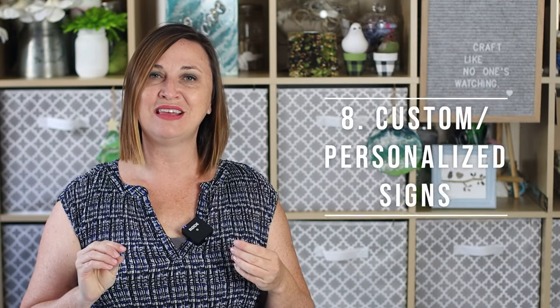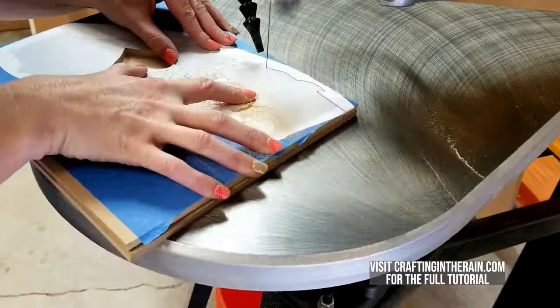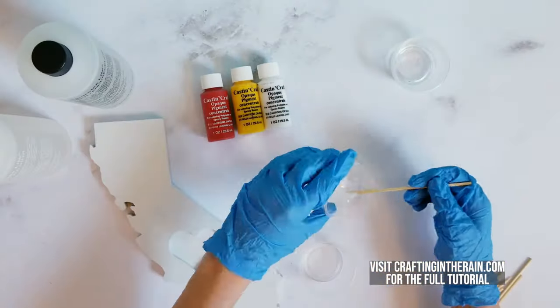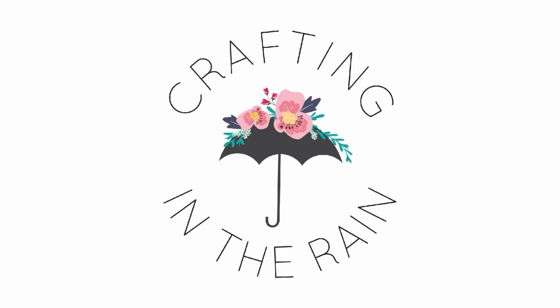The eighth trending resin craft to make and sell are personalized or customized signs. We love date signs made by Stephanie at Crafting in the Rain — she shows you how to use a scroll saw to cut out a state sign and then use Envirotex Lite resin to embellish it and make it extra special. Combining woodworking skills with resin makes something truly unique, and these wood signs make a lovely housewarming or wedding gift, giving you a great market to tap into.